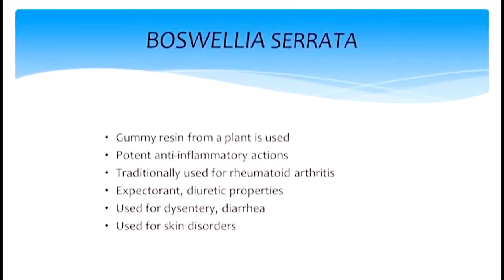The gum resin is a very sticky resin and it has excellent anti-inflammatory properties. It's used for rheumatoid arthritis. It has diuretic properties. They use it for dysentery and diarrhea, and also for some skin disorders.